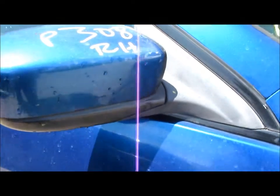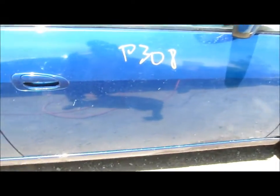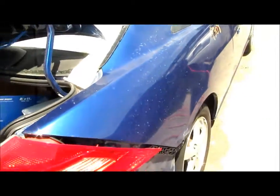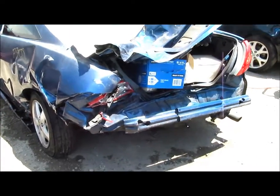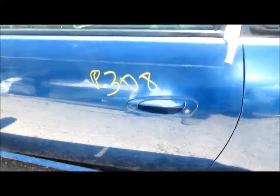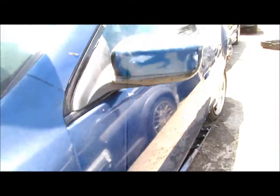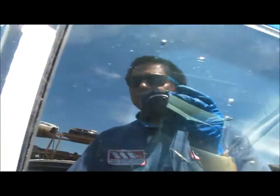Let's start with the right door mirror — there's a little scratch on it but not a big deal. Right front door is in good condition. This car was hit in the front and the back left rear. Right front door is in good condition, no dings or any deep scratches. Left door mirror — let me take you guys inside to see what we have.